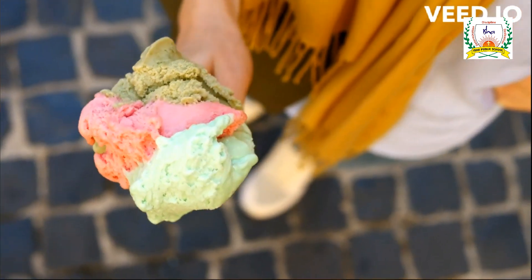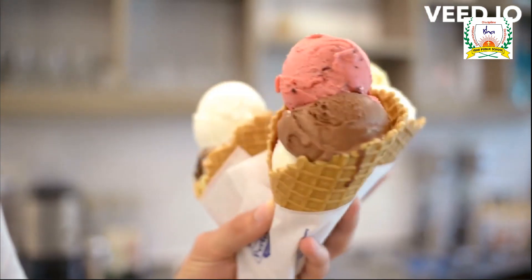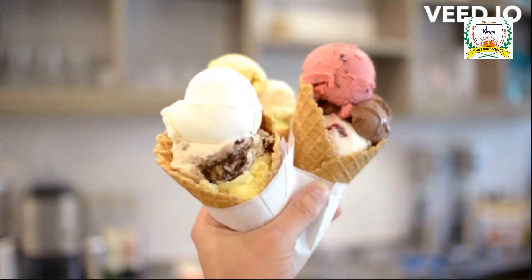Q is for Queen, R is for Rainbow, S is for Sunday, T is for Turtle, U is for Umbrella, V is for Violin.